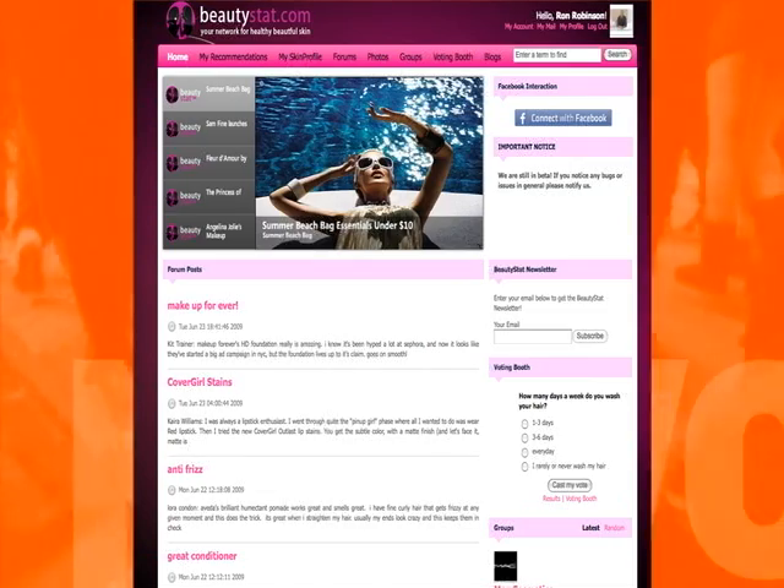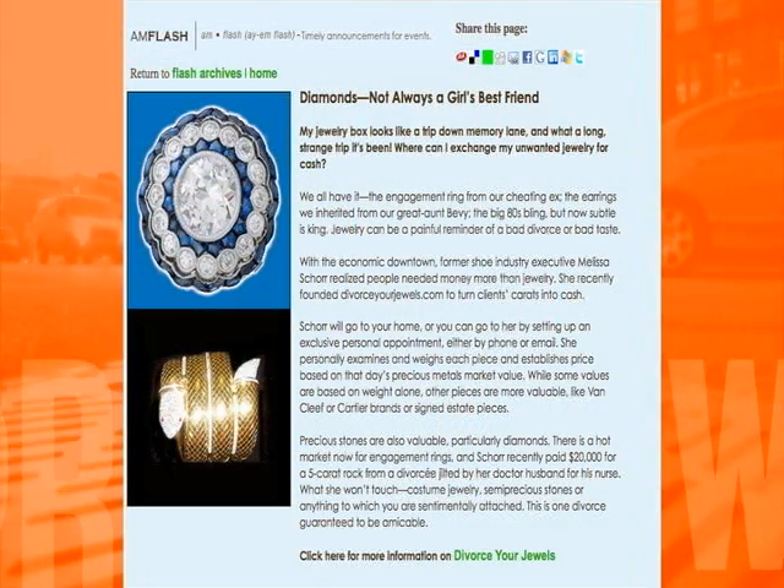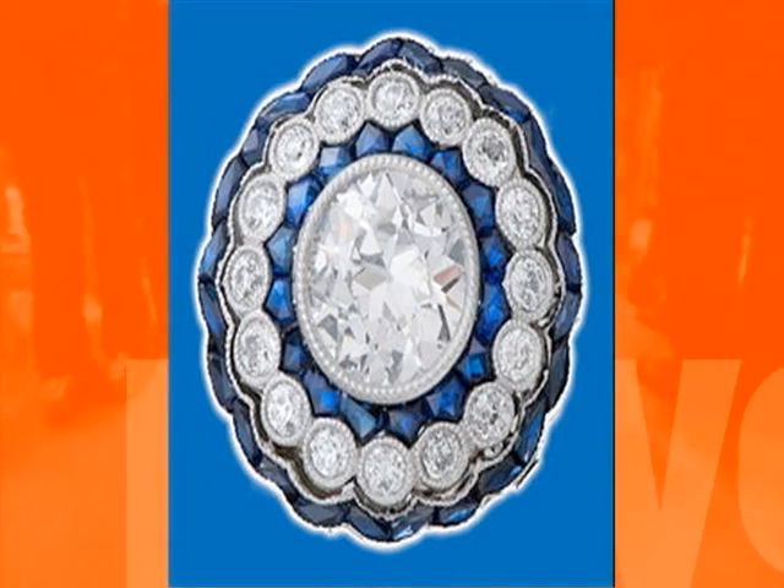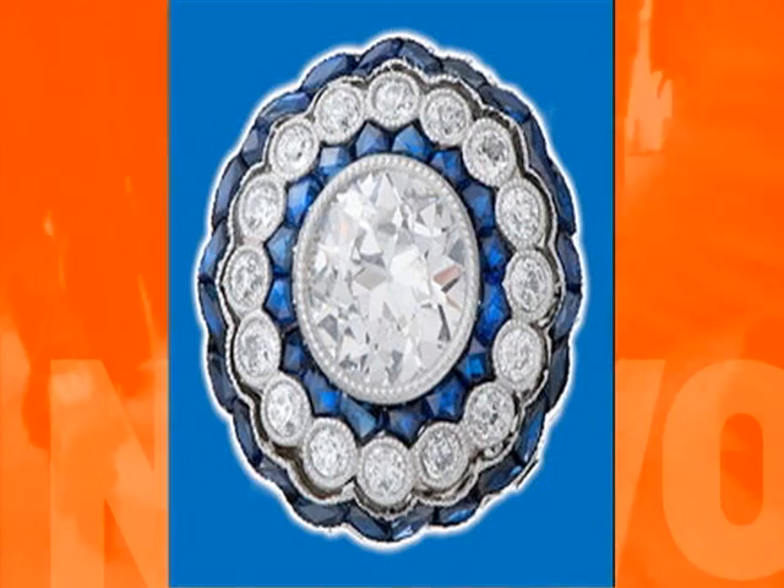Definitely worth checking out. If you're heading to the Hamptons, chances are you'll want some extra spending money. A great resource to help you find some instant cash is a company called Divorce Your Jewels. Every woman has jewelry that they no longer wear or want from previous boyfriends or ex-husbands. This discreet company will pay you cash for your unwanted jewelry. Founder Missy Shore has years of experience in the gold and diamond business and is extremely knowledgeable and offers competitive prices. Her clients range from soccer moms to celebrities.